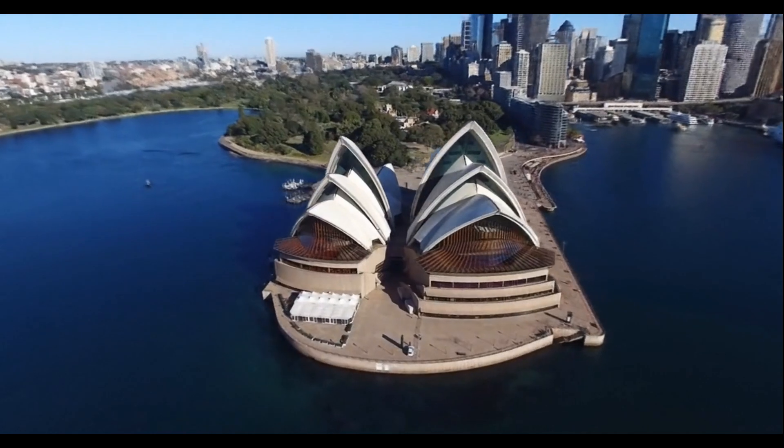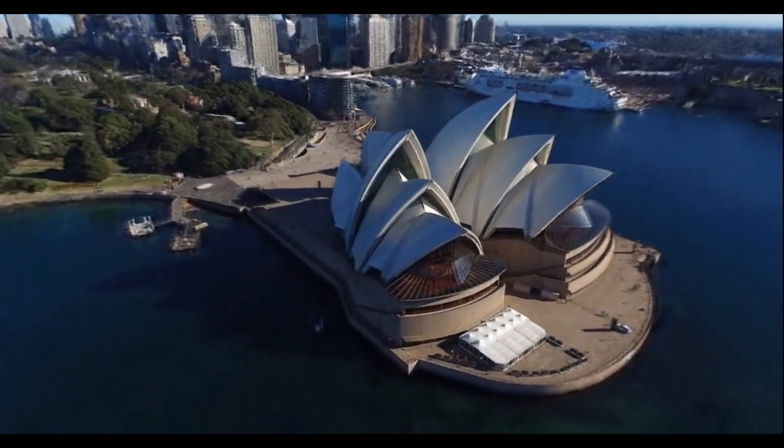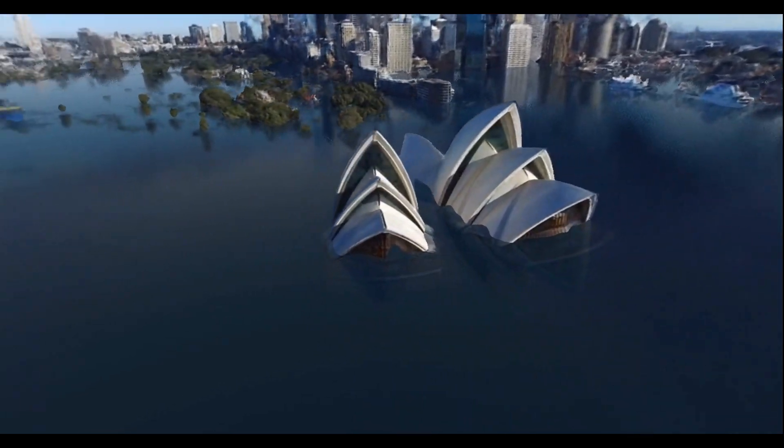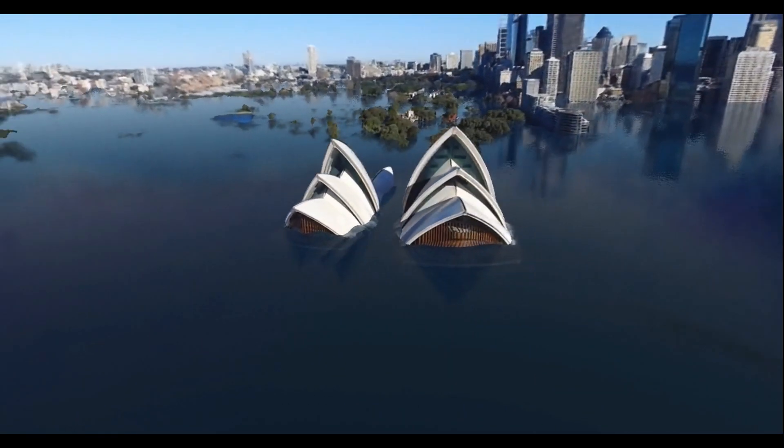ClimateNeRF can simulate rising sea level in large-scale scenes. Visualizing such effects can raise general public awareness about climate change. We invite you to check our supplementary webpage for more interactive results. Thank you for watching.